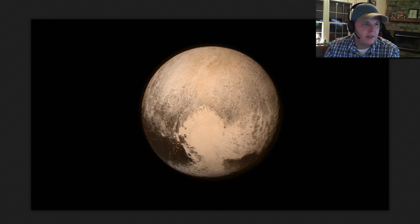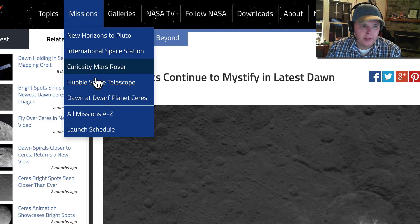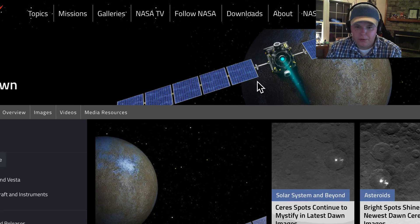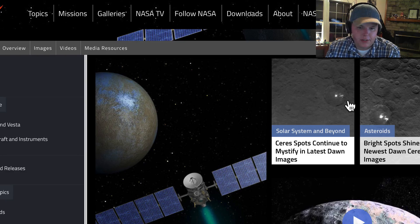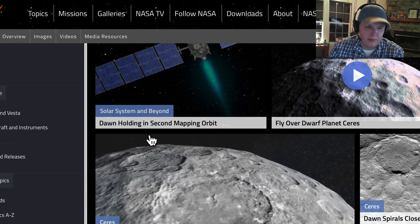Moving back over to Ceres and the Dawn images — not a word from NASA on this still. The last thing put out was 'Dawn holding in second mapping orbit.' Looking at their website, there's not much new on Dawn at dwarf planet Ceres. They've pretty much switched their press focus over to New Horizons, which we expected. The last thing posted on NASA about Dawn concerns these bright spots that continue to mystify, along with the holding announcement.